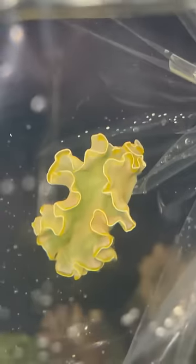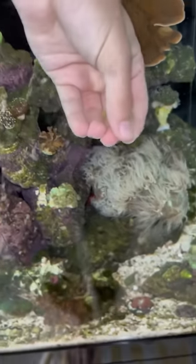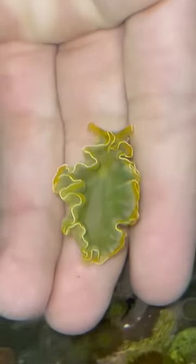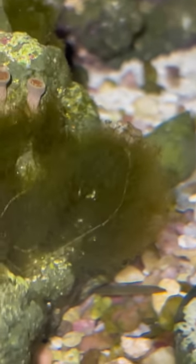Why did I just pay $10 for a leaf? Because even though it looks like a piece of lettuce, it's not one at all. In fact, it's a nudibranch — in the hobby known as a lettuce nudibranch. And I'm going to be using this little guy to help me kill this really pesky algae that I have in my tank that I have not been able to get rid of.